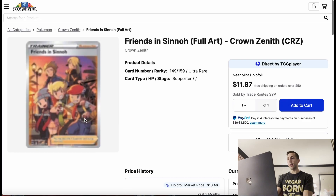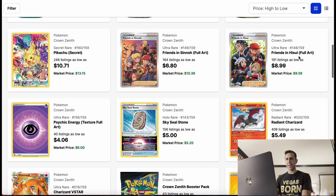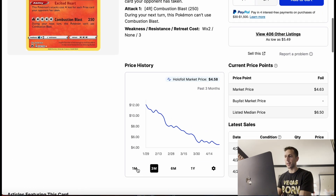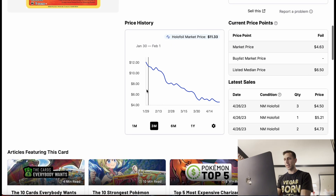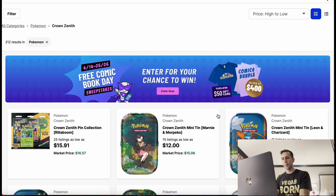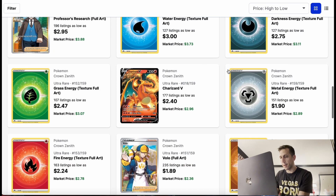The Friends in Sinnoh card — because of Cynthia and Dawn — you can get this for a little bit less than $10. That's another great buy. And this Radiant Charizard — what happened to this guy? It's been dropping hard past three months. You can get it for $5.50 to $6. It's a Radiant Charizard — just buy it. You can probably make an offer for $5 or less and get it.